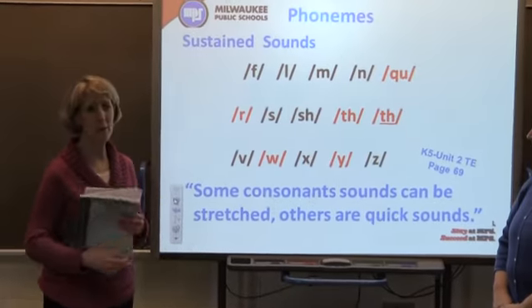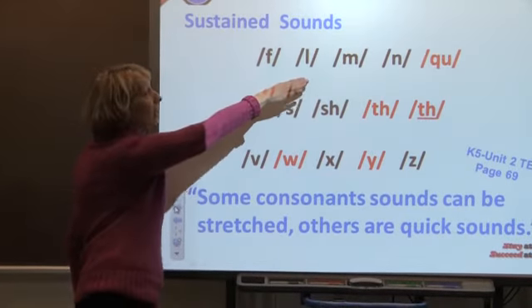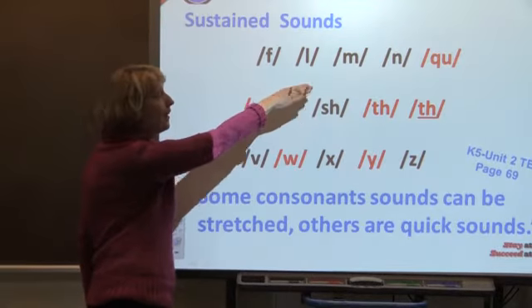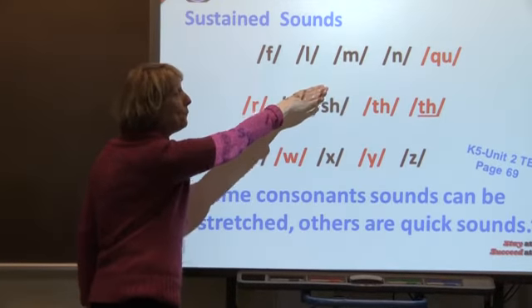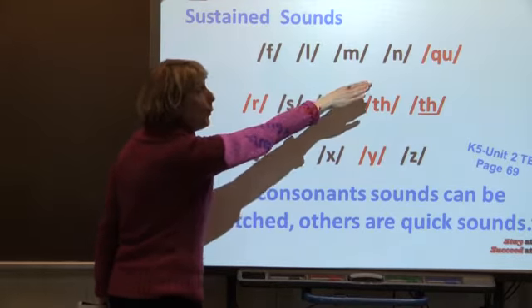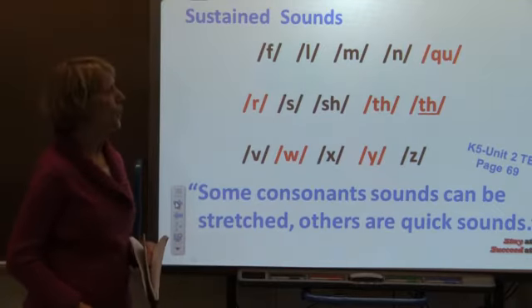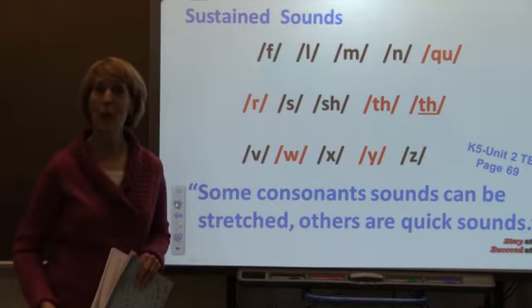These sounds in alphabetical order: Q is almost like a KU sound. You hear it in words like quick, queen, quarter.